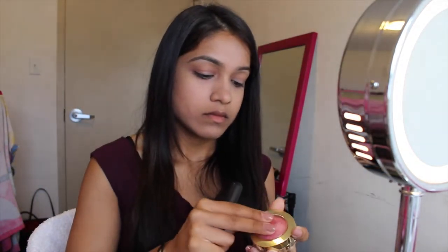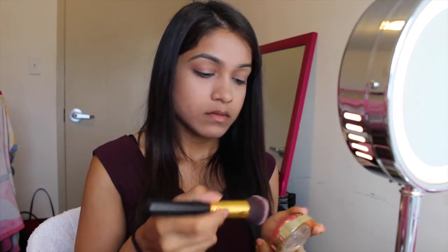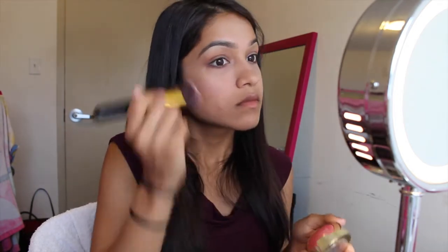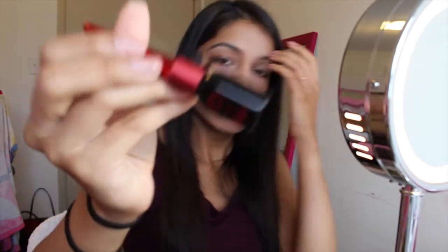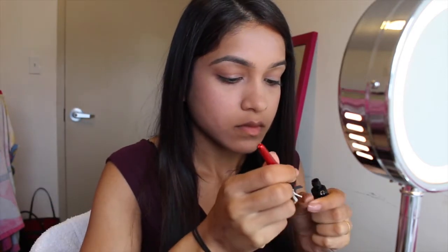I'm then using the Milani Baked Blush in 01 Dulce Pink, applying it on the apples of my cheeks and sweeping it back. I like to use a lot of blush because it looks so flattering. With this blush you don't even need a separate highlighter on top — it has small shimmer effects in it, so it works as both a blush and a highlighter.